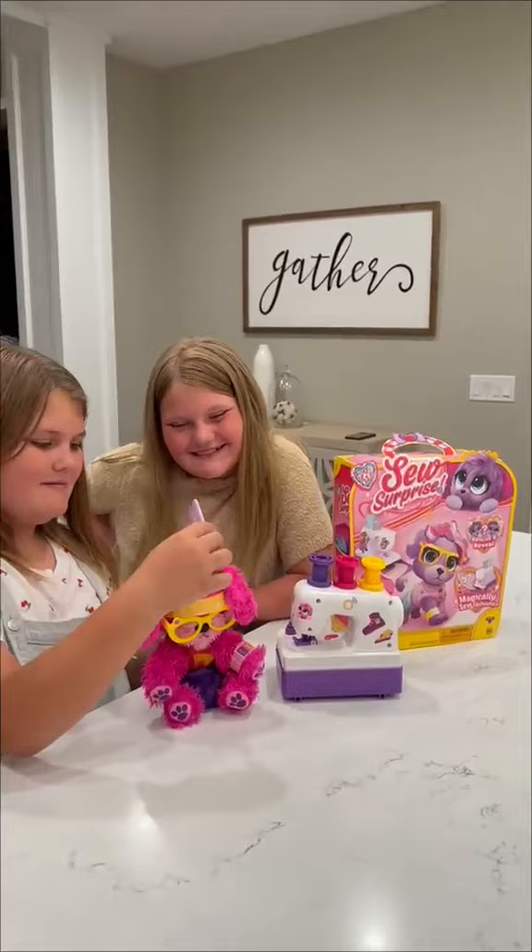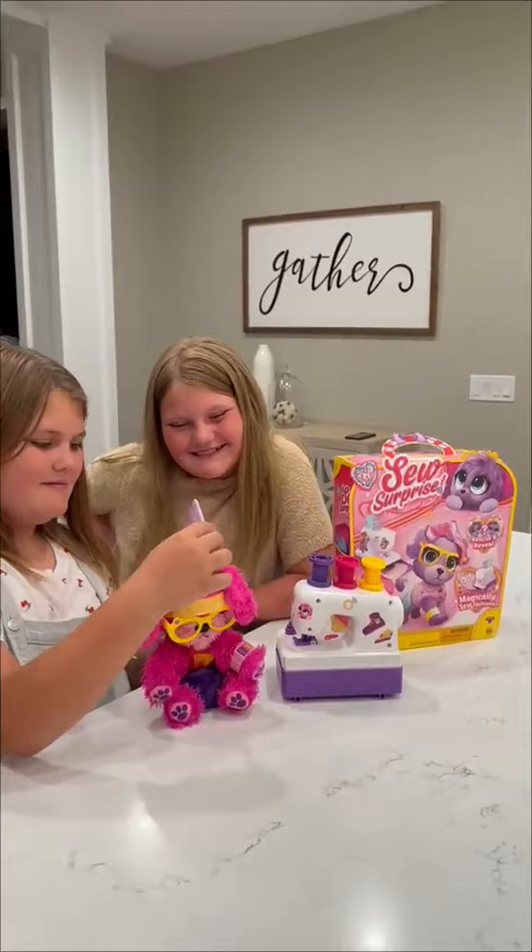Now that their new pet went from scruffy to fabulous, someone else needs a little bit of a makeover. Now that's more like it.